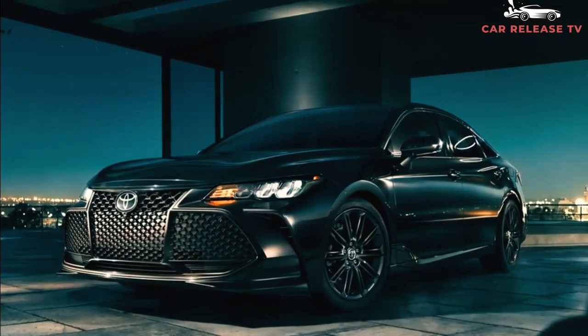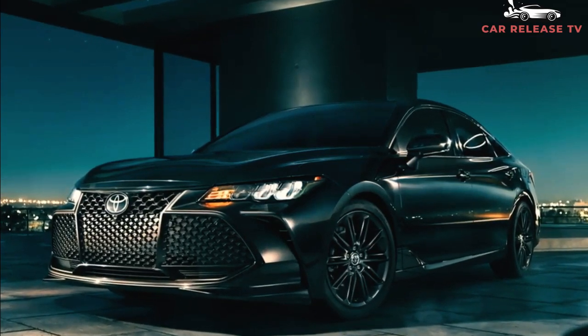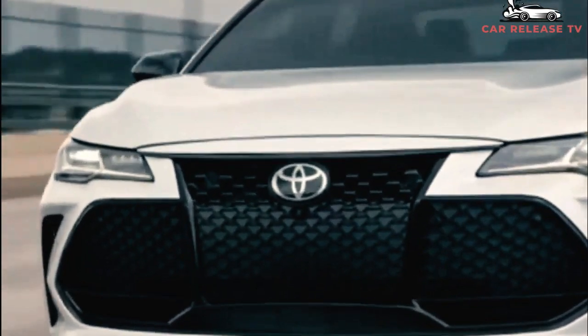Inside, the Avalon is spacious with ample room for five adults. Toyota dresses its largest sedan with a rich selection of soft-touch materials, convincing imitation leather or real hides, and wood or aluminum trim on some models. In all but the base trim, the front passengers are cosseted with heated and cooled seats with power lumbar control.